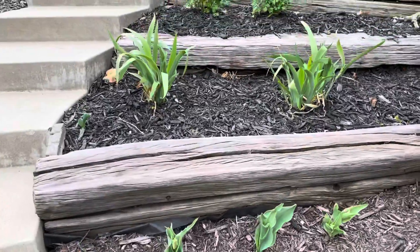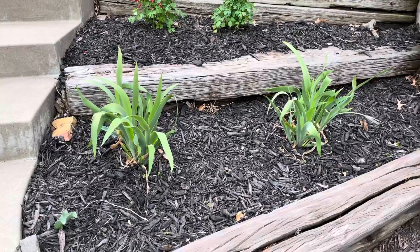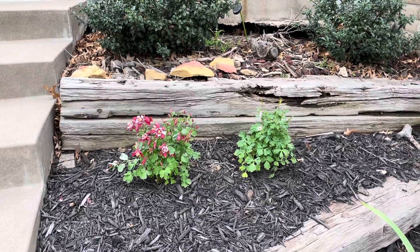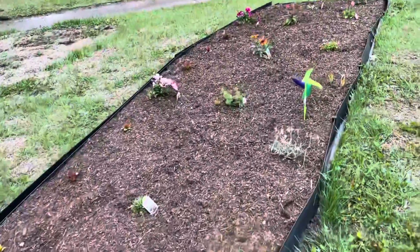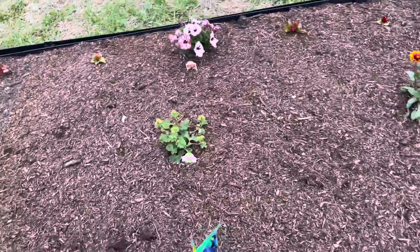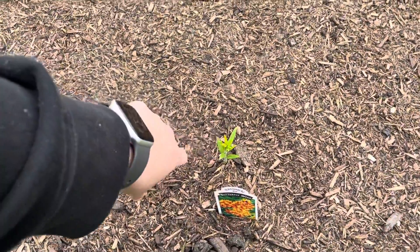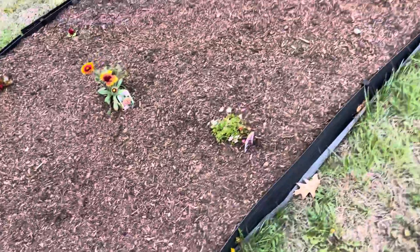And then the iris — getting there. And look at the red flower, it did so good. I haven't checked on my butterfly garden, so let's take a look. The milkweed fell over. This is a perennial milkweed. Everything looks okay.